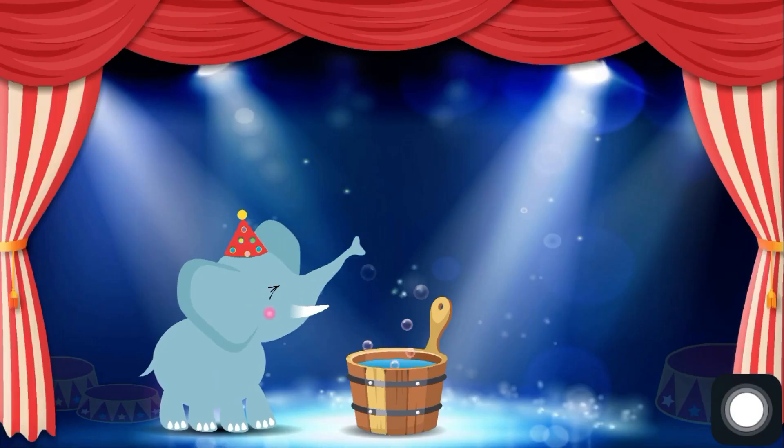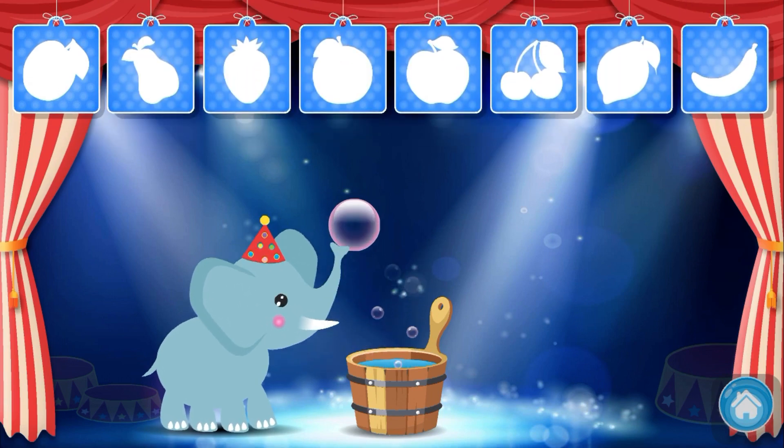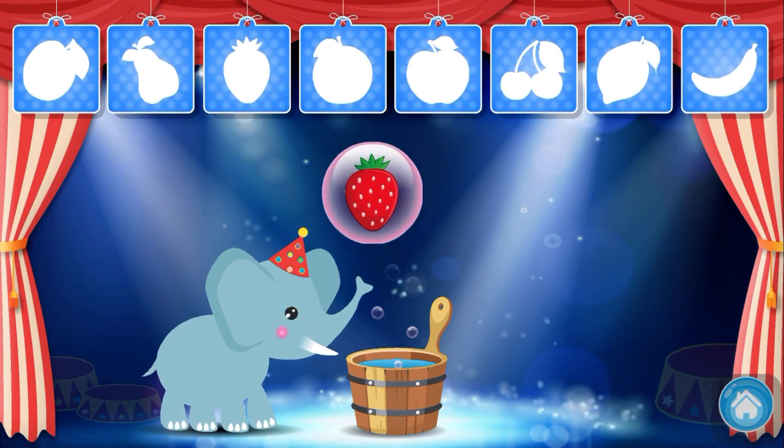Oh, the baby elephant is making pictures for his gallery. Can you help him? Place the pictures on the cards with matching shades.